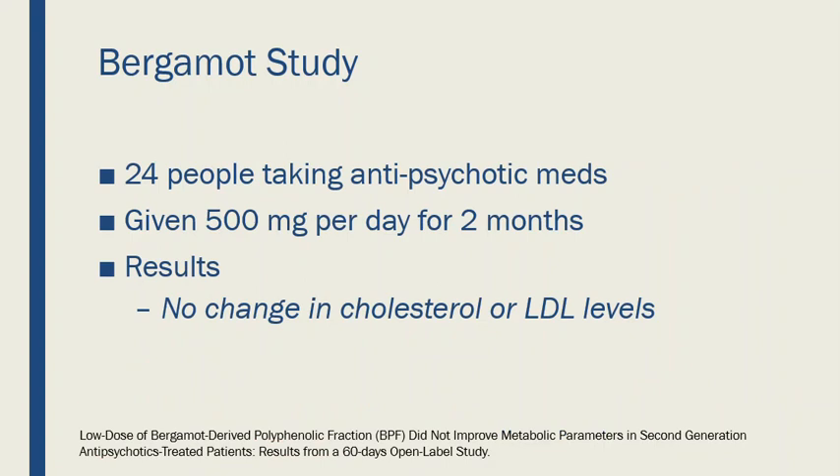To be honest, not all studies have shown Bergamot works. Here is a study that showed no effect — a small study involving 24 people who were taking antipsychotic medications. They were given 500 milligrams a day of Bergamot and followed for two months, and there was no change in cholesterol or LDL. It's unclear whether the antipsychotic medications played a role, or whether the 500mg dose was simply too low, since most studies tend to use around a thousand milligrams. Not enough research exists yet to say definitively, but most studies do show something is happening.